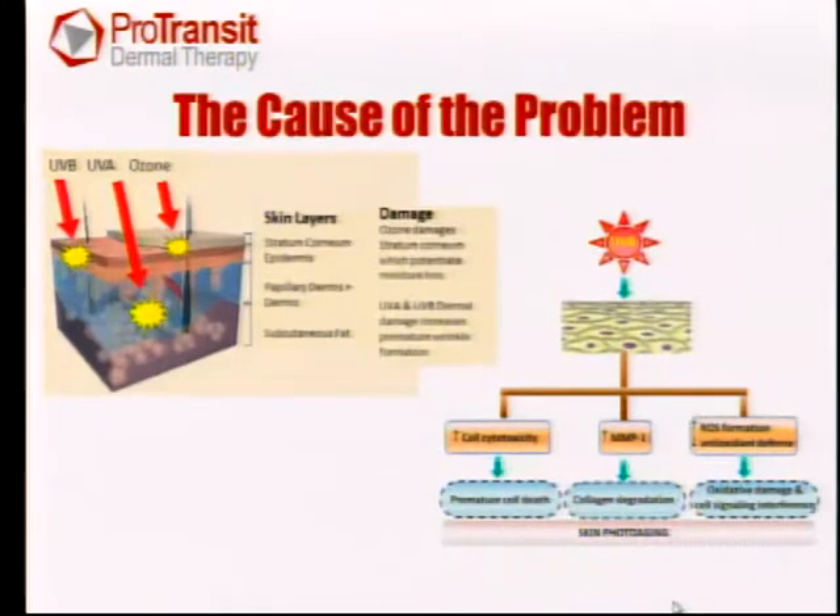Before we can solve that problem, we need to understand what the mechanism is. The mechanism is driven by sun exposure. There are several kinds of UV radiation coming from the sun. UVB is a short wavelength that doesn't penetrate very far, and it causes sunburns and vitamin D production, which is critical for human health. But there's also UVA, which is a much more powerful radiation.